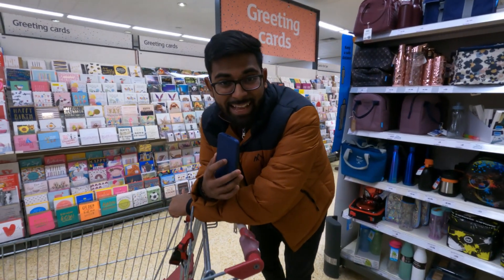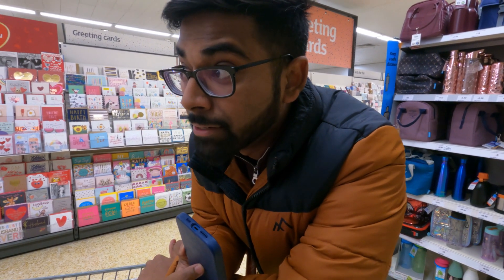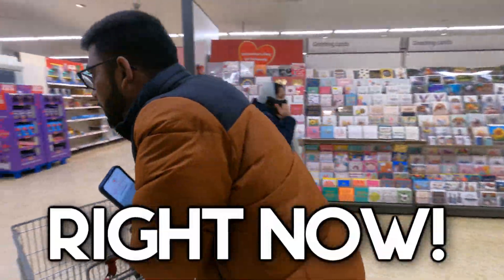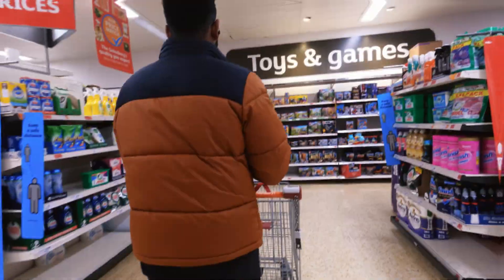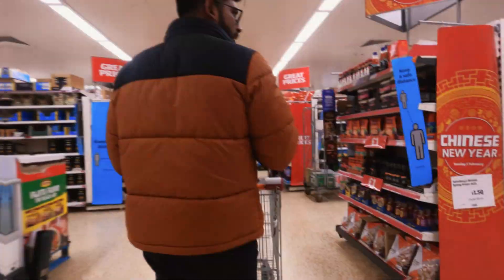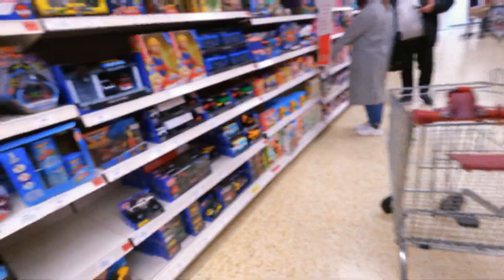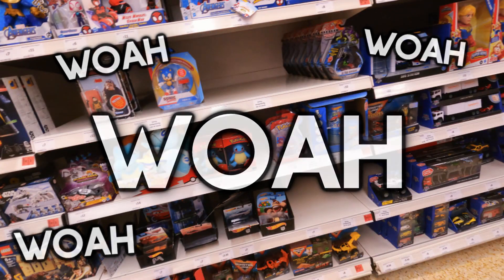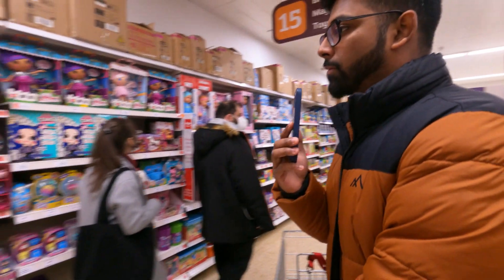So your boy is at Sainsbury's and the countdown is about to start. I'm going to rush to the clearance section to make sure I find some amazing products. These shelves look empty — this challenge might be harder than I thought. I can see something already.